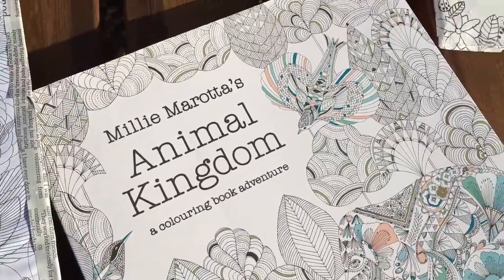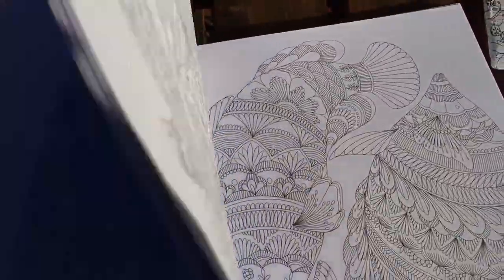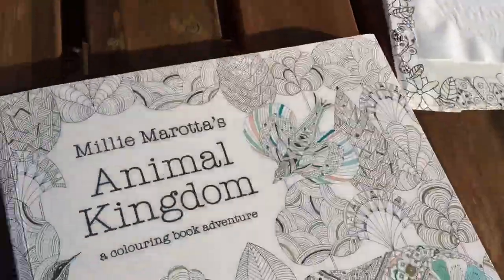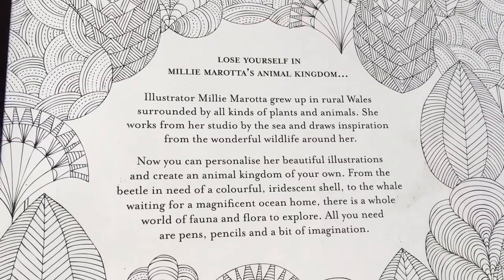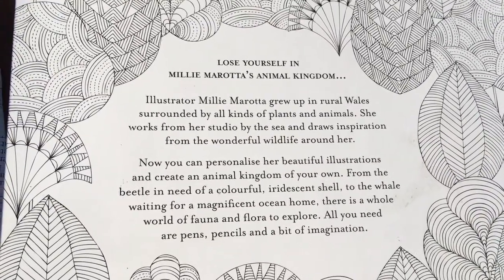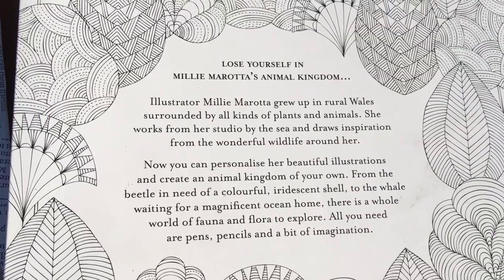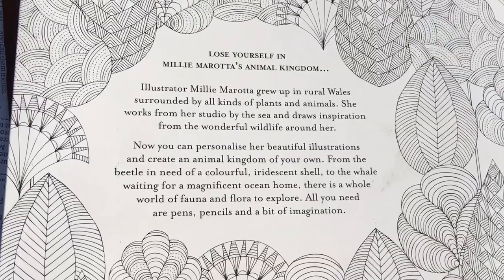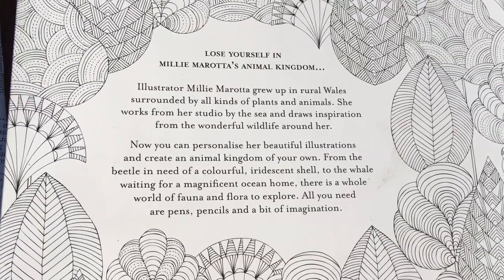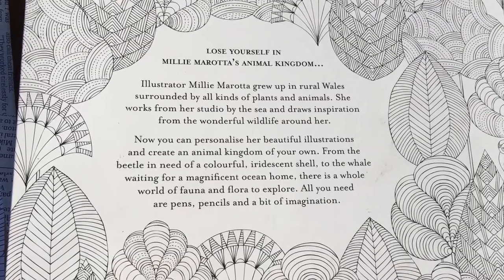Now Millie Morota's work — she does several colouring books. This is just an example of one and it's called Our Animal Kingdom. A little bit about the artist that's going to be inspiring our own designs: she's an illustrator and she grew up in Wales surrounded by all kinds of plants and animals. Wouldn't it be wonderful for our colouring book to represent Sefton and the Southport Coastal Line? She works from a studio by the sea and draws inspiration from the wonderful wildlife around her — she's a very lucky lady.